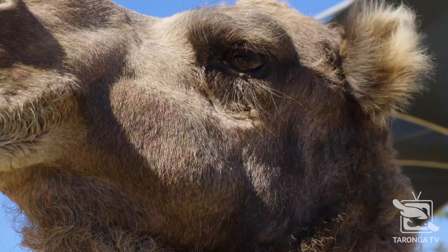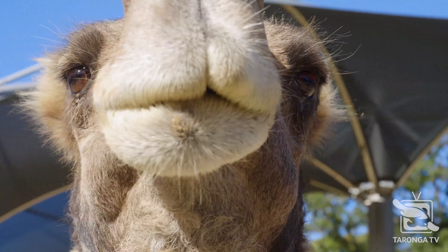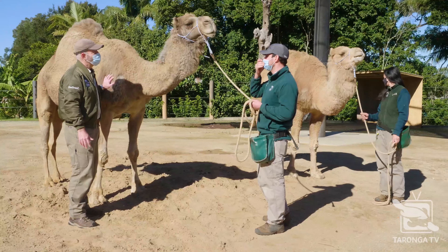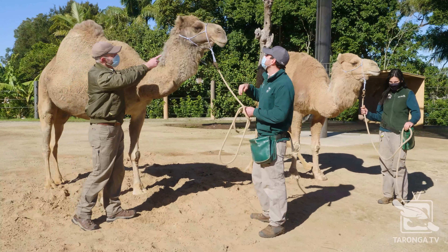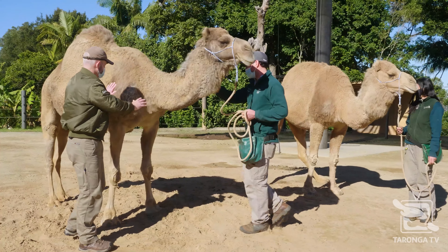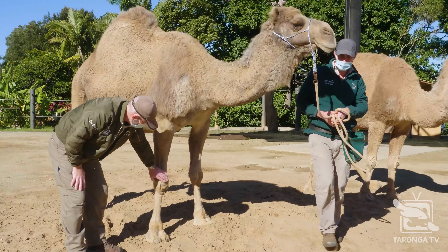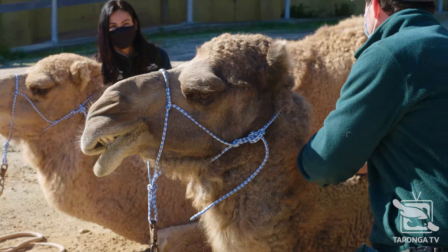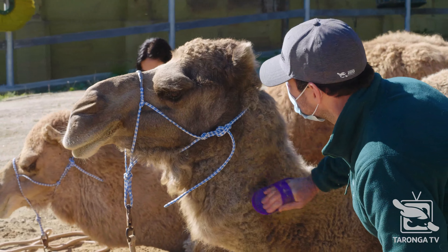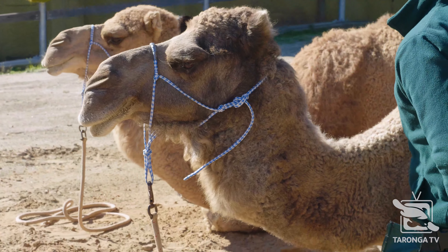They've got two sets of eyelashes and three sets of eyelids, so the sand doesn't give them any trouble. Also their nostrils can fully close — you can see that right there on Storm's nose. They've also got built-in knee pads on their knees and on their chest plate on the sternum. So when they're lying down on really hot sand it doesn't make it uncomfortable and they can rest without getting burnt. Because those temperatures in the desert get extreme — over 50 degrees in the heat and minuses in the evenings.